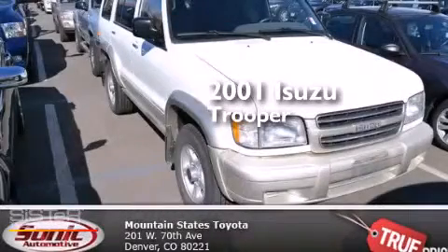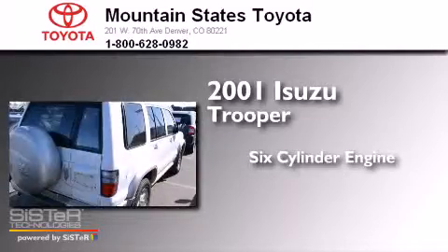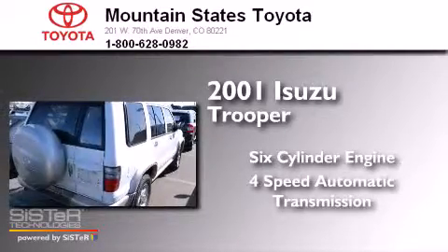This is a 2001 Isuzu Trooper. It has a six-cylinder engine, a four-speed automatic transmission, and four-wheel drive.